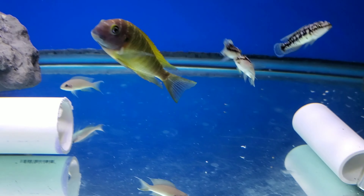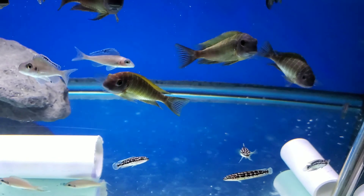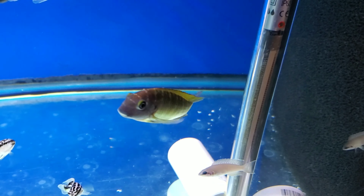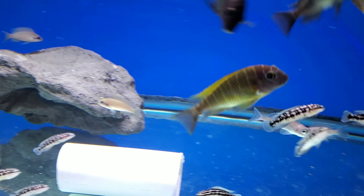These are F1 and there are 12 available. They are two and a half to three inches, with some dominant males already showing out and showing great color — would make a nice little starter group.